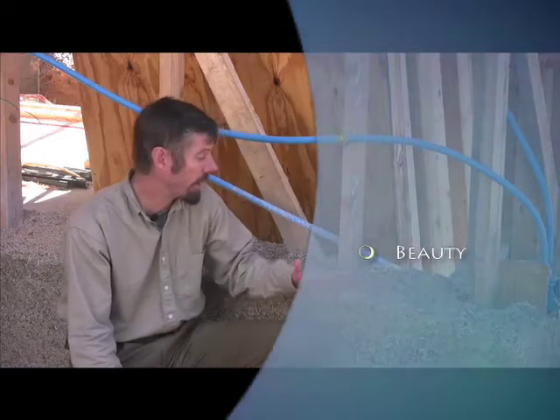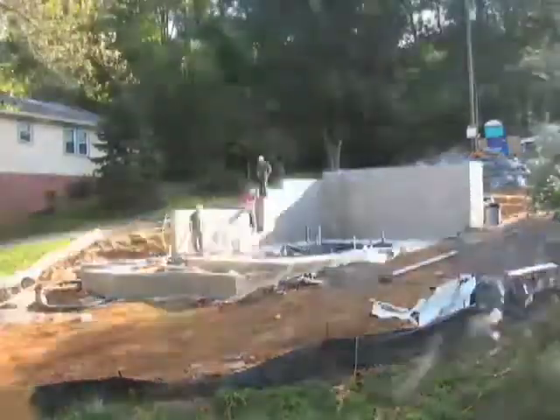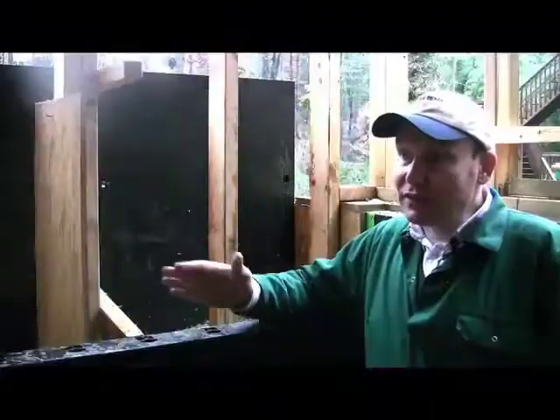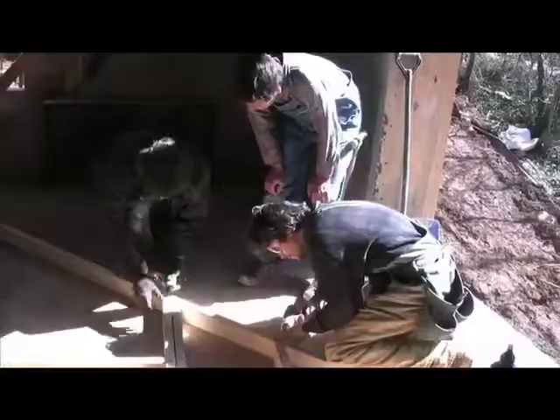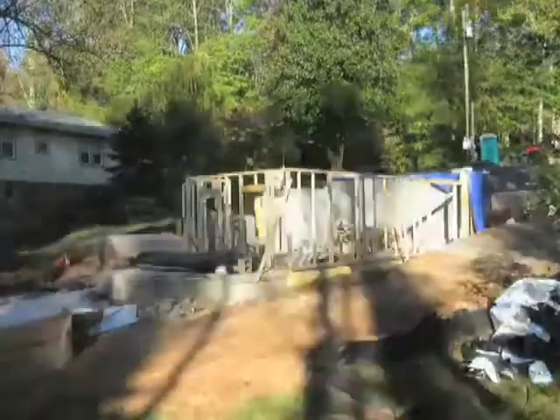I'm leaning here right now because I'm next to actually carbon-sequestering material — hempcrete. This is something we're using in this house. Hempcrete is incredibly good thermally; it's a very, very good insulator, but it also has both thermal mass and thermal inertia. This house is being built to the passive house standard, which basically means 80% more efficient than code.